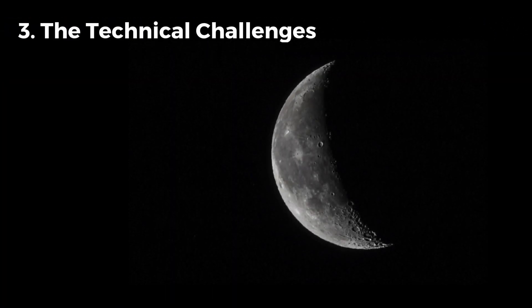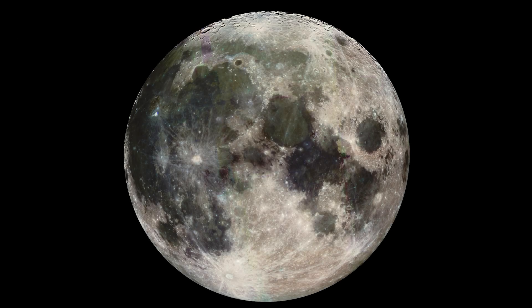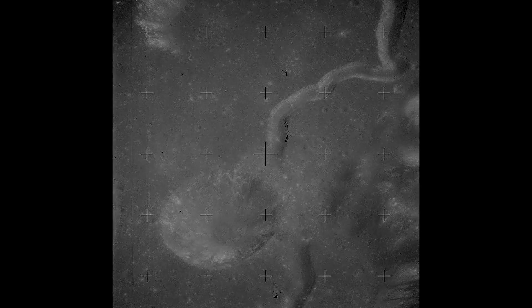Now that we understand why lunar timekeeping is important, let's address the challenges of creating a lunar time system. Time on the moon actually runs slightly faster than time on Earth because the moon has weaker gravity. According to Einstein's theory of general relativity, the weaker the gravitational pull, the faster time flows. While the difference is minimal — about 56 microseconds per day — it becomes significant when dealing with precise scientific instruments or long-term missions.